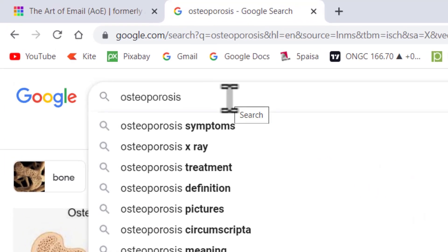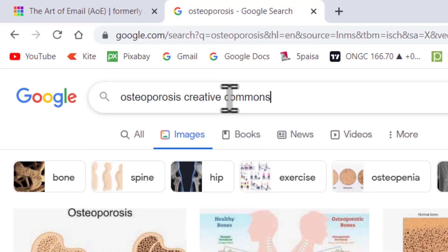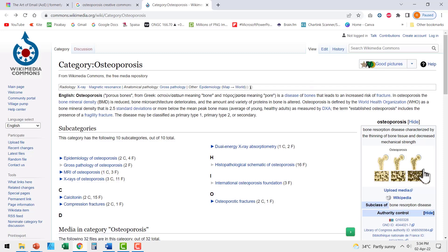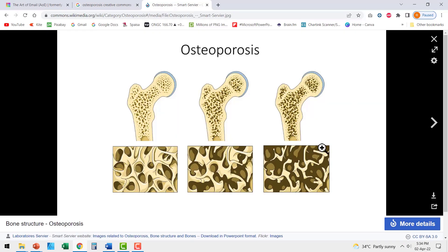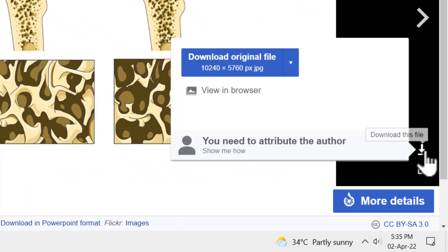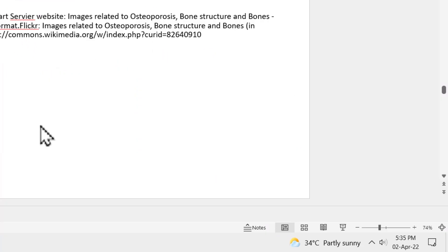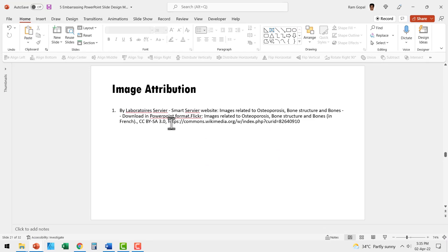Here is a better way. Find a Creative Commons photo on the topic of your presentation — just type 'creative commons' next to the keyword you're looking for, and you will get a lot of photos you can use by attributing the author. For example, I can search for 'osteoporosis creative commons' and get many usable images. If the image size is small, click on it to open a larger version and download it. To attribute the author, right-click, copy the text, and paste it on a separate slide at the end of your presentation.